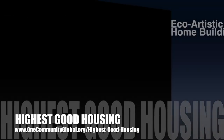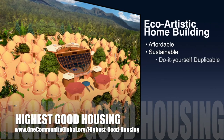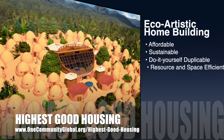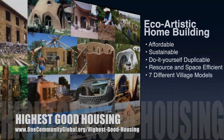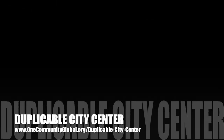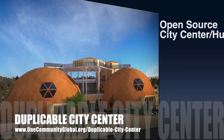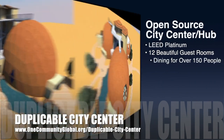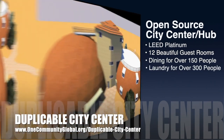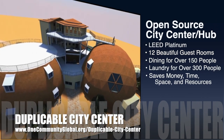The One Community Approach to Highest Good Housing is eco-artistic home building that is affordable, sustainable, do-it-yourself duplicable, resource and space efficient, and consists of seven different sustainably constructed village models. One Community is also creating an open-source, duplicable city center designed to be LEED Platinum certified, provide 12 guest rooms, dining for over 150 people, and laundry and recreation space for over 300 people, all while saving money, time, space, and resources.